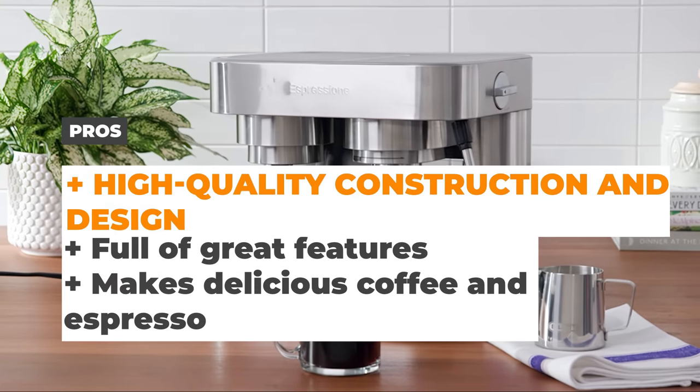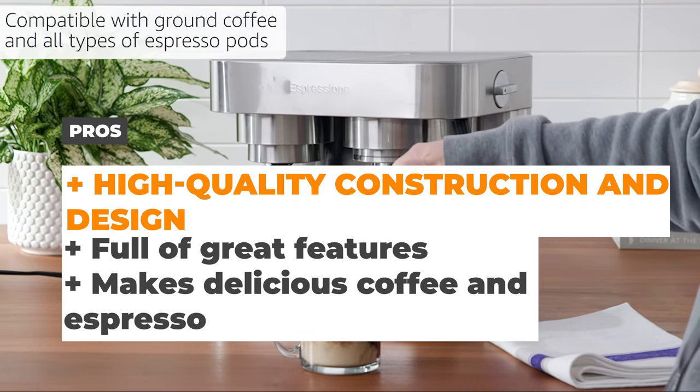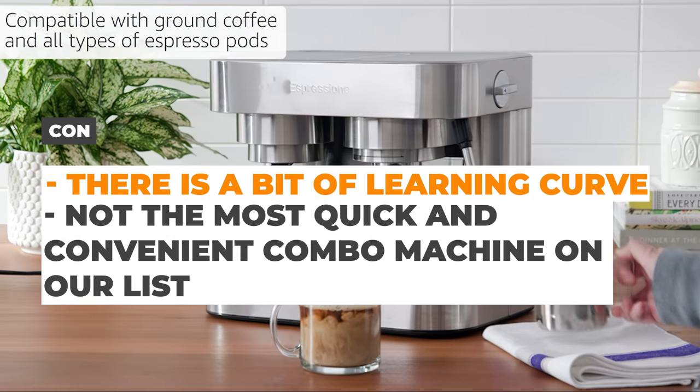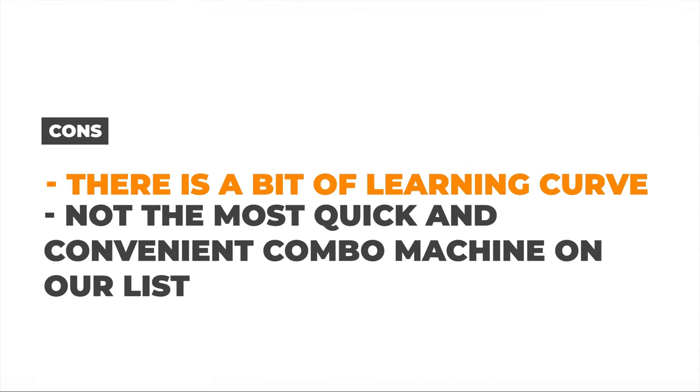The pros are the high-quality construction and design, it's full of great features, and makes delicious coffee and espresso. The cons are that there is a bit of a learning curve, and it's not the most quick and convenient combo machine on our list.